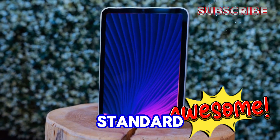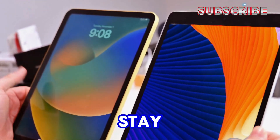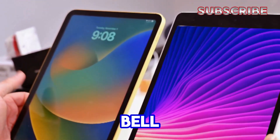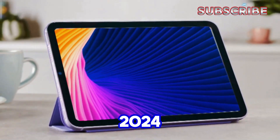But what about the standard iPad and the beloved iPad mini? We'll cover the iPad in another video, so stay tuned and hit that notification bell. Today we're focusing solely on the iPad mini 7, expected to launch in 2024.